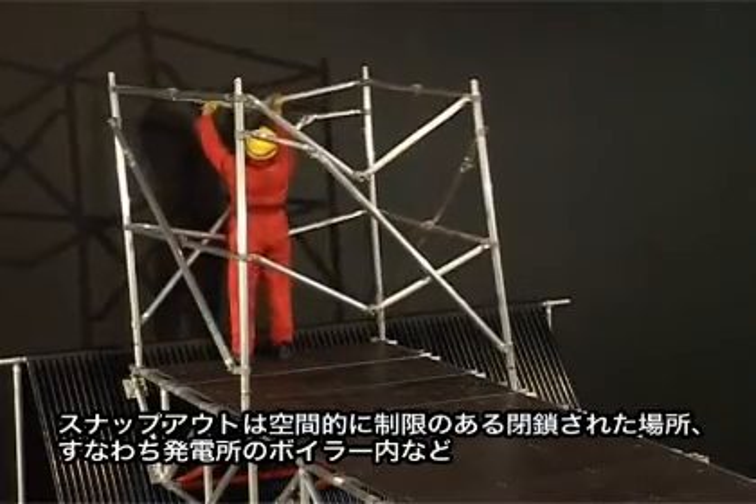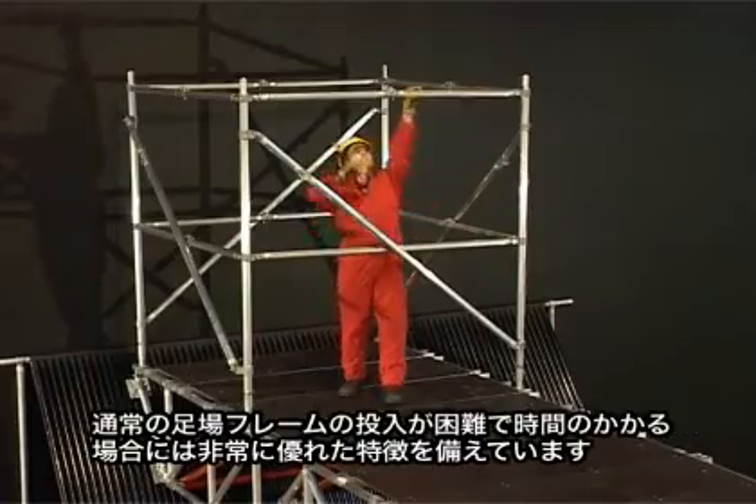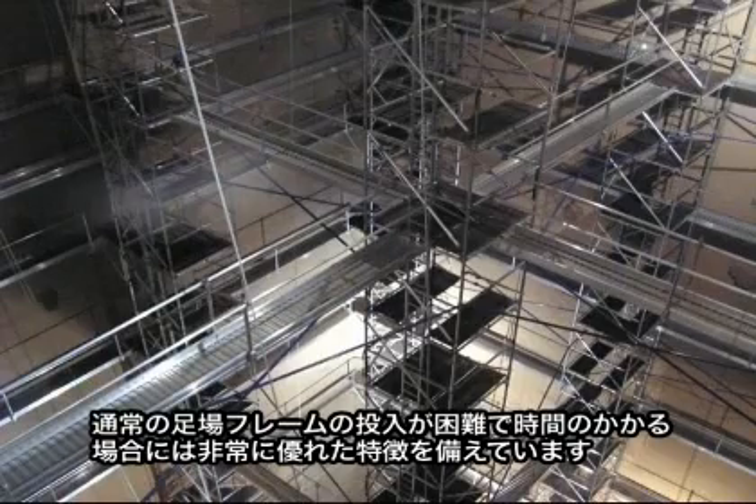Snap-Out offers an unbeatable solution to access within enclosed or restricted access areas, such as the inside of a power station boiler, where it can be difficult and time-consuming to enter with regular scaffold frames.